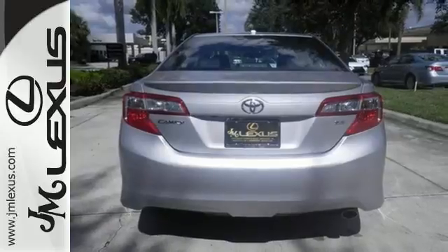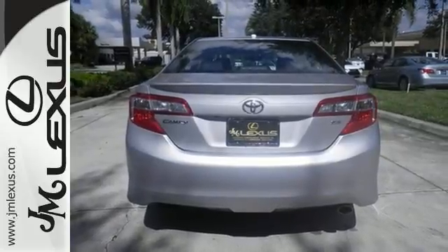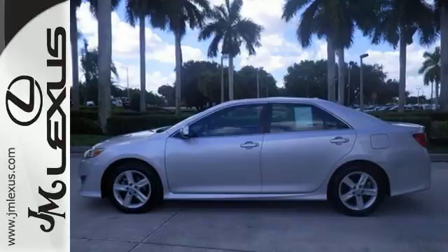Whether you're looking for a comfortable and spacious sedan for your family or your commute, this Camry is a must-see. Stop in today.